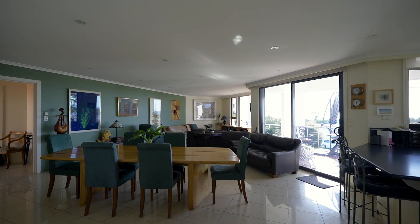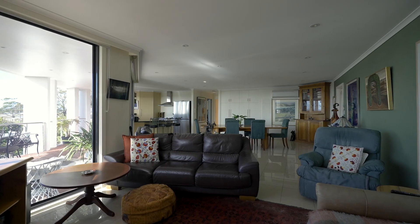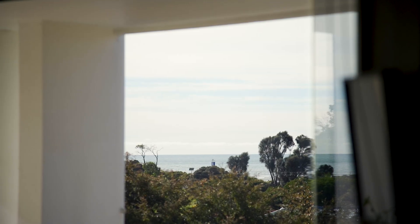The contemporary design gives you a blank canvas suiting any interior taste. With picture windows facing the sea and a wraparound window in the kitchen, there is a view from every angle.